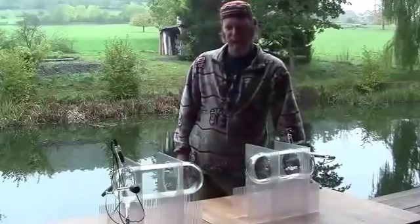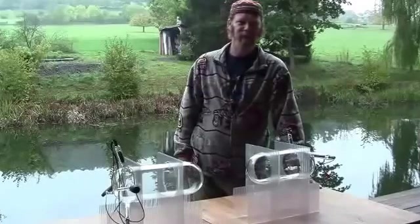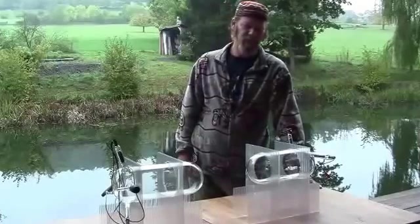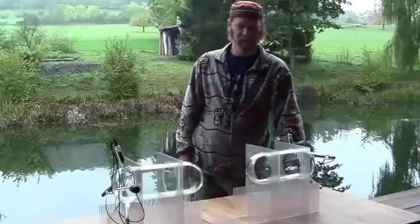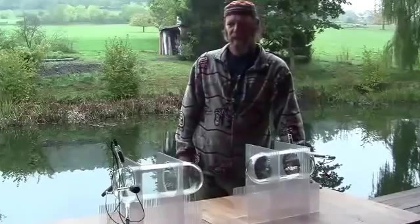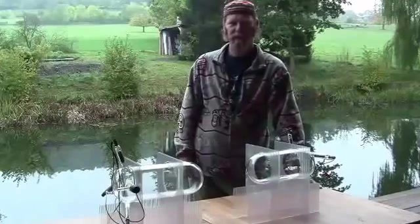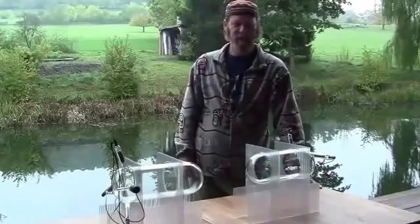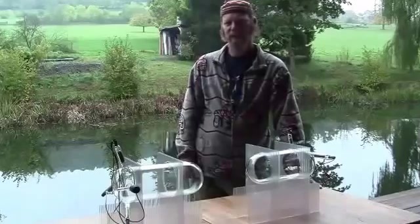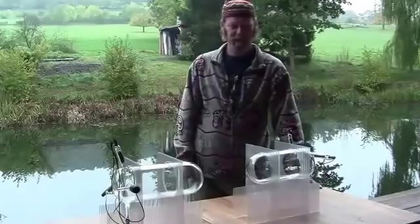He had quite a bit of success with that, and announcements were made. A group of medical doctors at the time had given him 13 terminally ill cancer patients, which he had cured all of them with his device. And then mysteriously his machines were confiscated, his name got run into the ground, and they were not out there in the world.